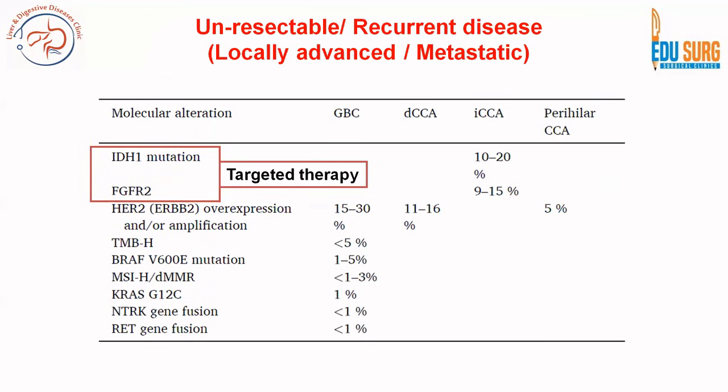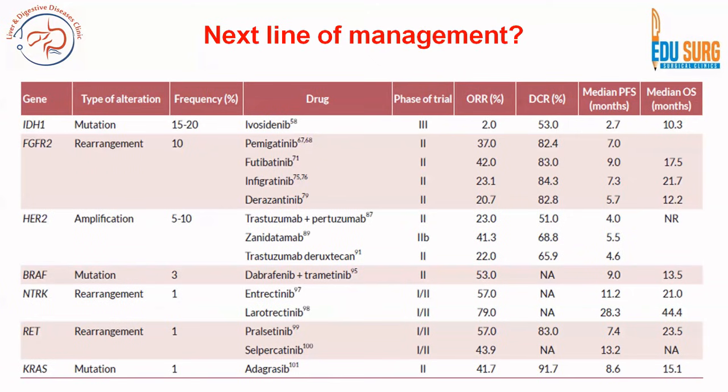For targeted therapies in locally advanced, metastatic, and recurrent disease, actionable mutations include IDH1, FGFR2, HER2/neu, BRAF, MSI, KRAS, NTRK, and RET gene fusions. These are seen especially in gallbladder cancer but also in intrahepatic cholangiocarcinoma. Most commonly found are IDH1 and FGFR2 mutations, both of which now have approved targeted therapies. Whenever you identify a specific mutation, the corresponding drugs are the same regardless of tumor type.